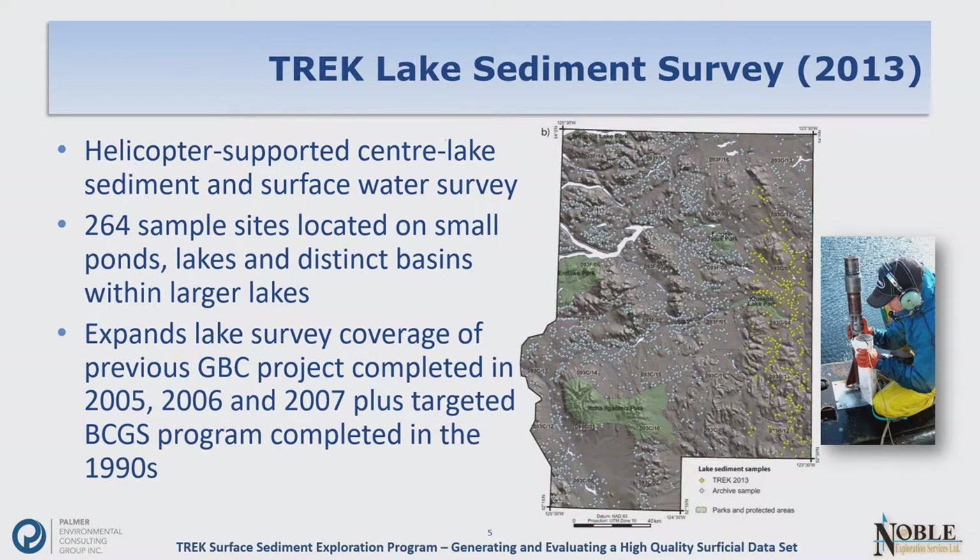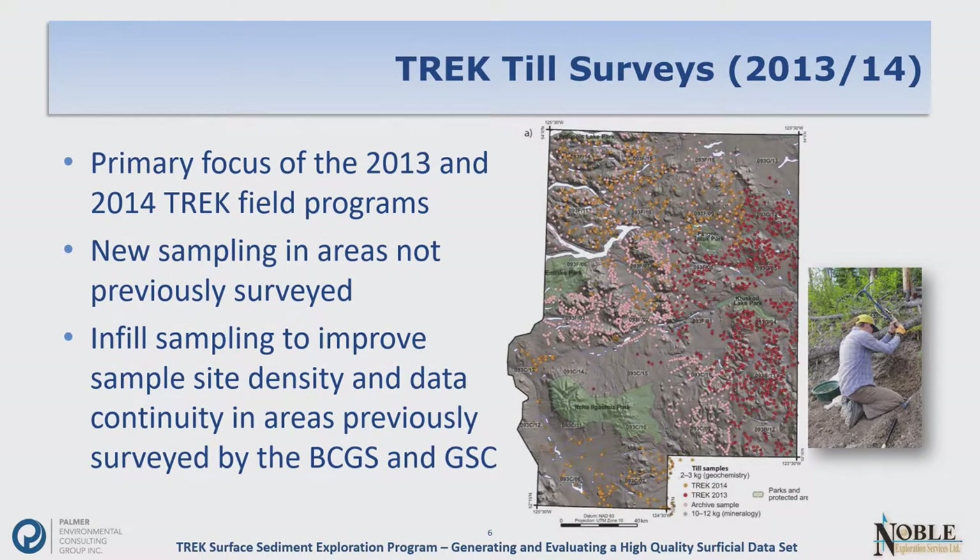In 2013, on the east side of the project area, the yellow dots represent 264 sample sites where we sampled center lake sediments and surface waters. This expanded the coverage of previous Geoscience BC projects as well as the earlier BCGS work. In the end, we have a collection of over 1,600 samples covering pretty much the entire study area, which is also included in Dave's work.